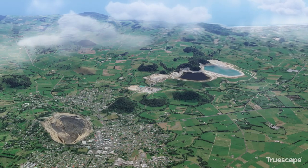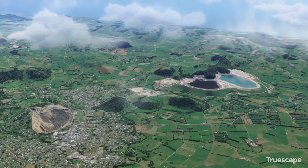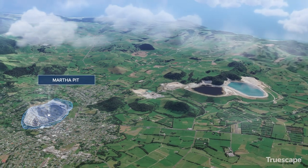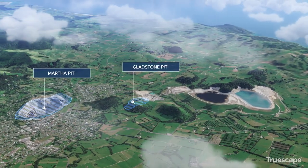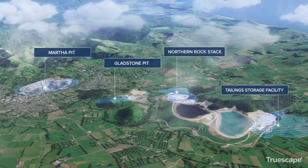There are four elements of this proposed new project, which we have called Project Quatro: expansion of the Martha Pit, developing a new pit to the south-east of the town, and new tailings and rock storage facilities.